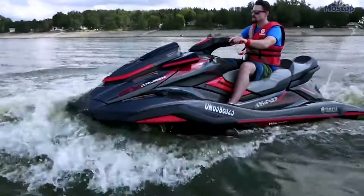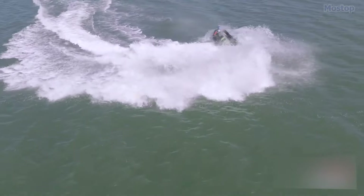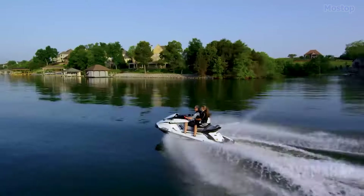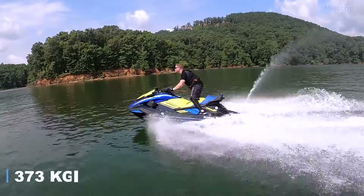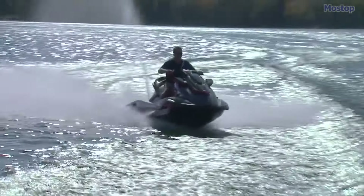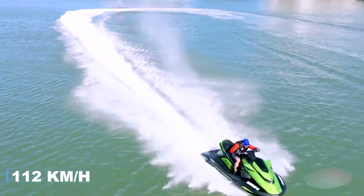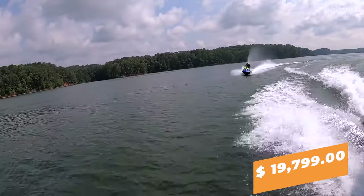The sleek hull and mighty SVHO engine deliver stellar on-water performance, boasting thrilling acceleration, zippy speeds, and total comfort. With a weight of just 822 pounds and an engine packing 250 horsepower, you'll be tearing through the water at a speed of up to 70 mph. All this excitement can be yours for around $19,799.